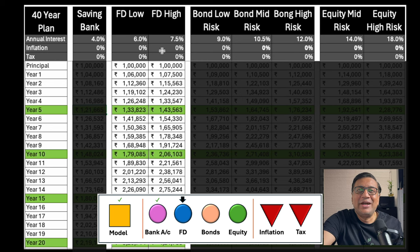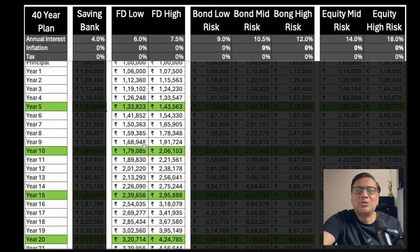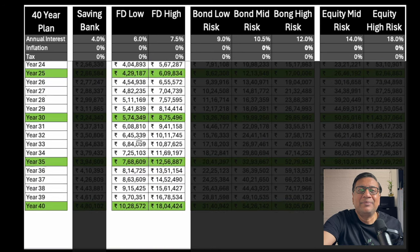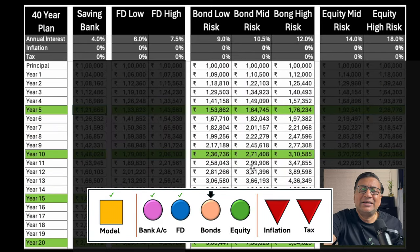Let's jump to fixed deposits at 6% and 7.5%. We again start with 1 lakh. The starting numbers don't look very different — 1 lakh 33,000, 1 lakh 43,000, 1 lakh 80,000, 2 lakh 6,000. That's the typical visibility we have when comparing instruments in the early years. But towards the end, it becomes 10 lakh 28,000 and 18 lakh 4,000 — roughly a 1.8x return difference between the two FD rates.